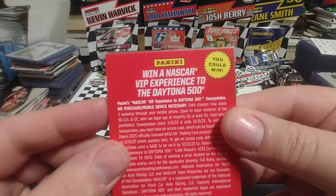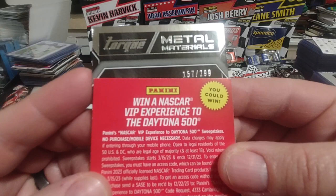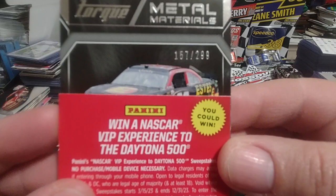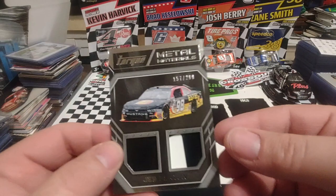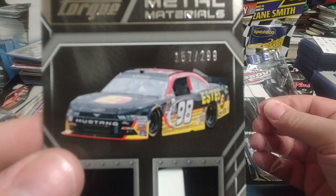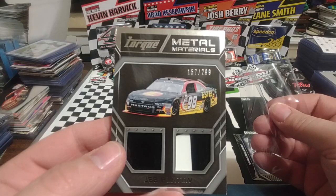Our hit is going to hopefully be a numbered card. It's going to be Metal Materials, and it is numbered 157 out of 299. It's going to be Jeb Burton — very nice. We've got a black piece of sheet metal, and then a black and a white piece. That could have come off the Mustang wording, it could have come off the 9-8, could have come off pretty much anywhere that has a part of the black and part of the white. Jeb Burton is your card of the day. The Brad K card is a nice insert, but hands down — Jeb Burton, Metal Materials. And that was the team that eventually became the SHR 98 team, the Biagi DiBenedetti or whatever.